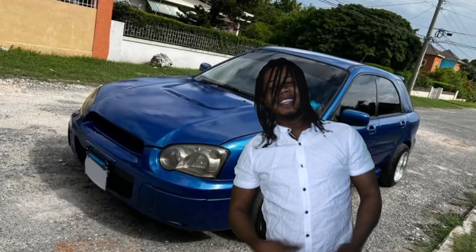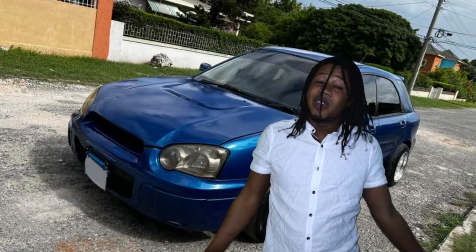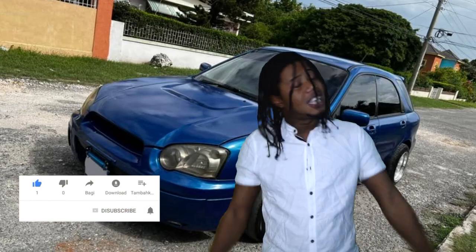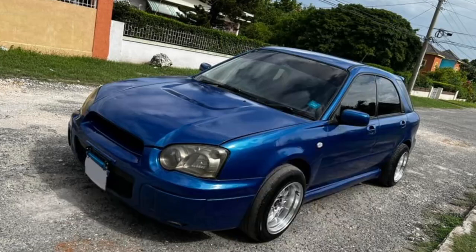Yo! This is Shacky with that netherbanger video for you. Today I'm going to show you some more of the cheapest vehicles that you can find. Before I start the video, I need you to hit the like button, subscribe, and leave a comment in the comment section. Anyways, I'm going to start this video right now.